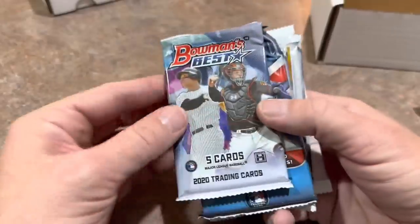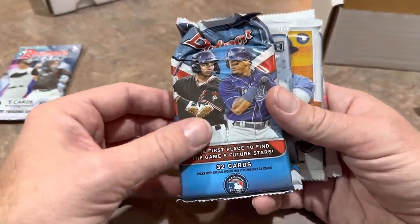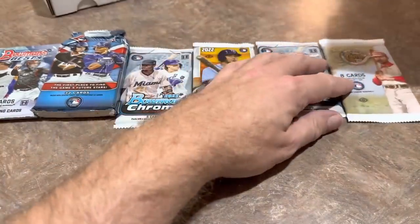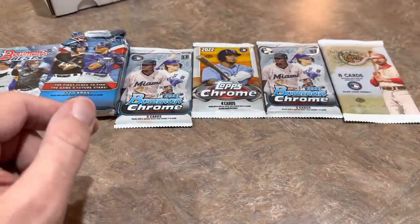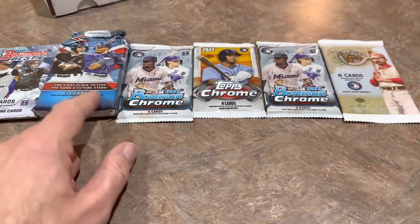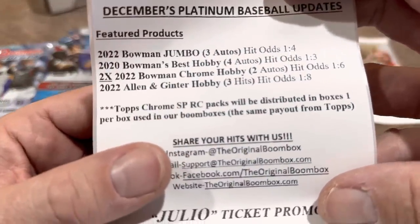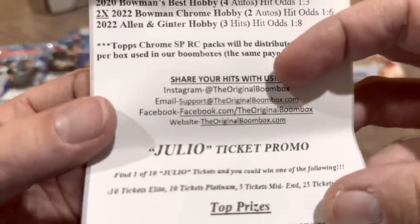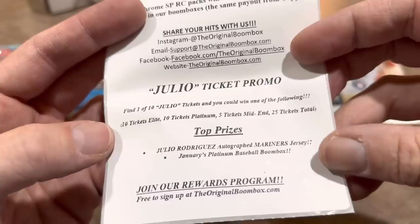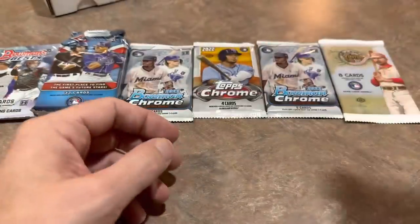I always love the fact that they give us a one-touch. Let's take a look at the pack lineup here. We've got Bowman's Best from 2020, a Bowman Hobby Jumbo Pack, a Bowman Chrome Pack, Series 2, another Bowman Chrome, and an Allen & Ginter Pack — so this is the $149 box. You'll notice there are fewer packs, but the 2022 Bowman Jumbos are pretty expensive. Also, they're running a Julio ticket promo this month, giving away a Julio Rodriguez autographed Mariners jersey — that's a pretty crazy prize.